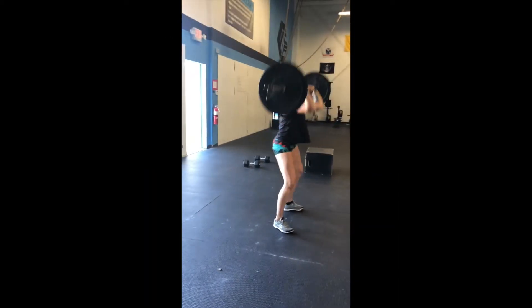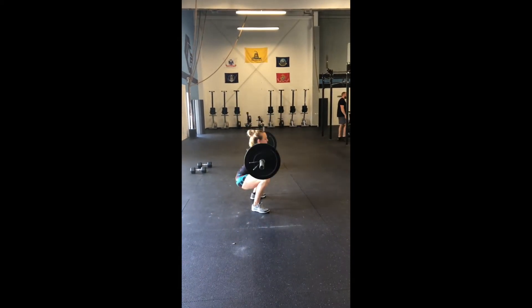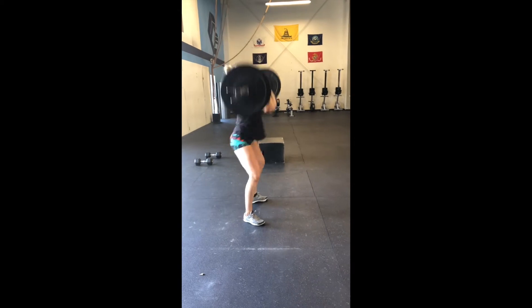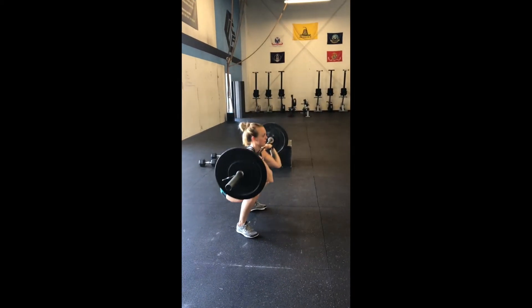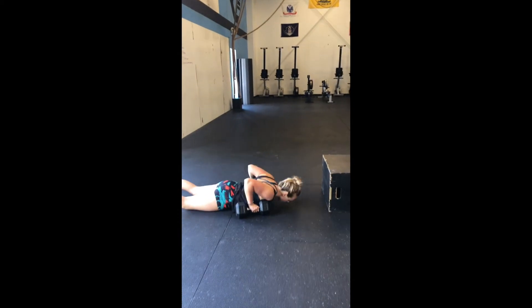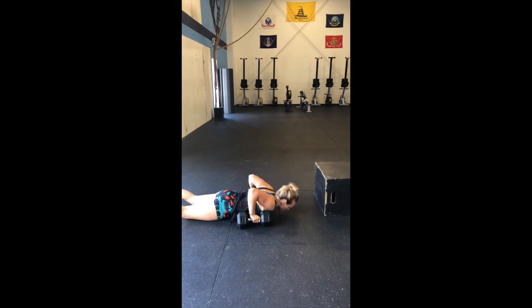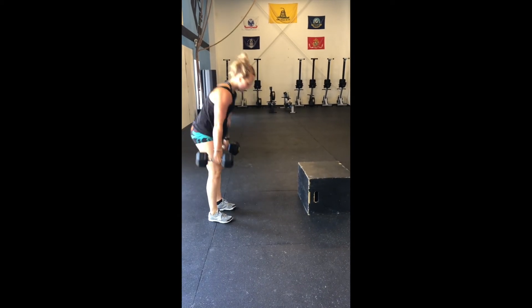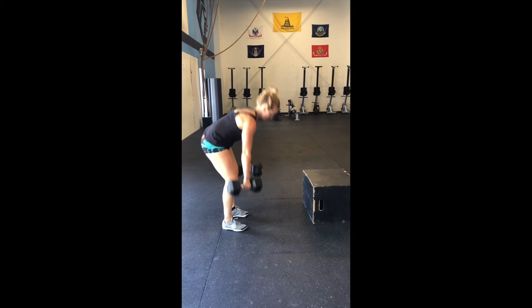Here we see Shelby starting off with the thrusters — she's our first partner. When she completes her 12, she'll set the barbell down and go over to her box. She's going to do a burpee where the chest either has to touch the ground or touch the heads of the dumbbells. I think she's finishing that set right now.